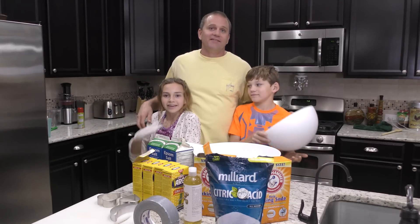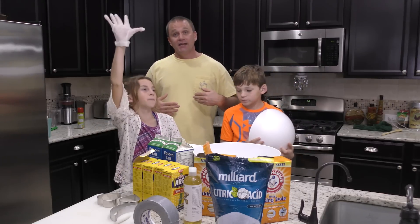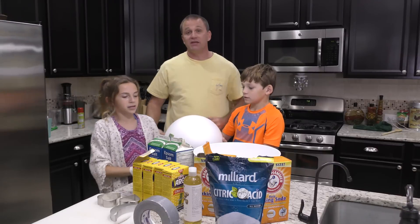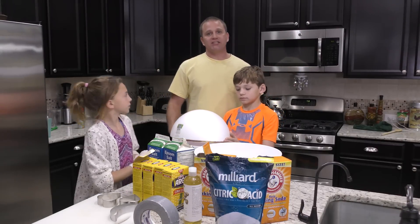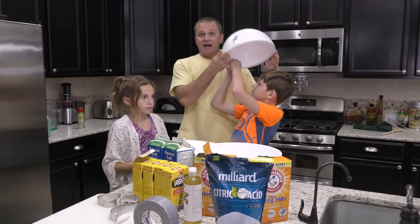Hey everybody, it is Shawn, Kayla, Tyler from We Are The Davises, and today we are going to make giant bath bombs — not just a giant bath bomb, it's going to be emoji. The world's largest emoji bath bomb. No one's ever done this before as far as I can tell, so we are going to be the first pioneers.